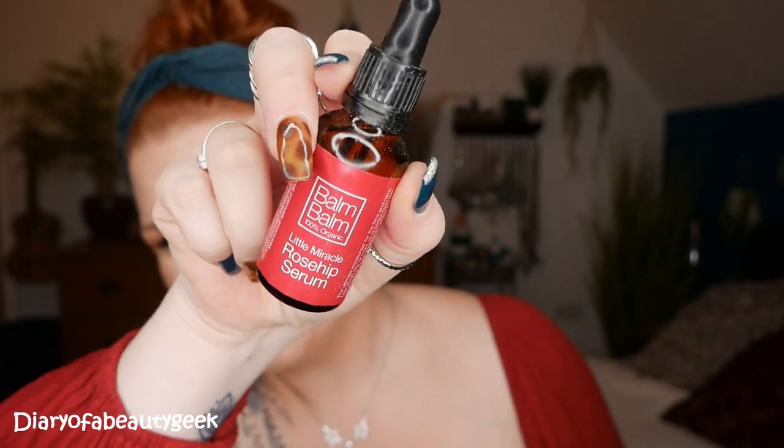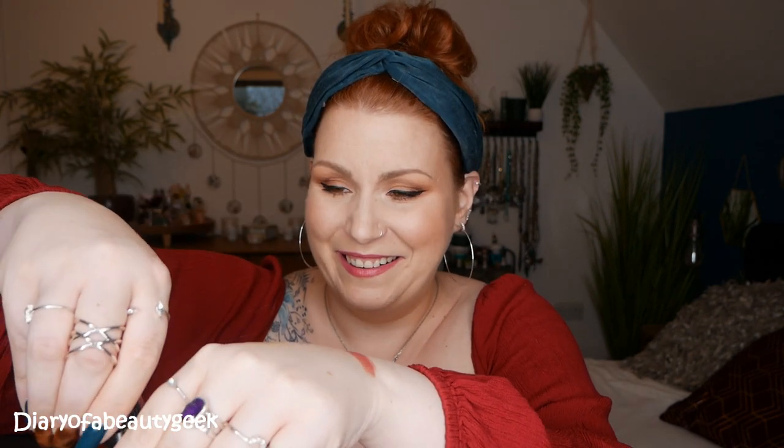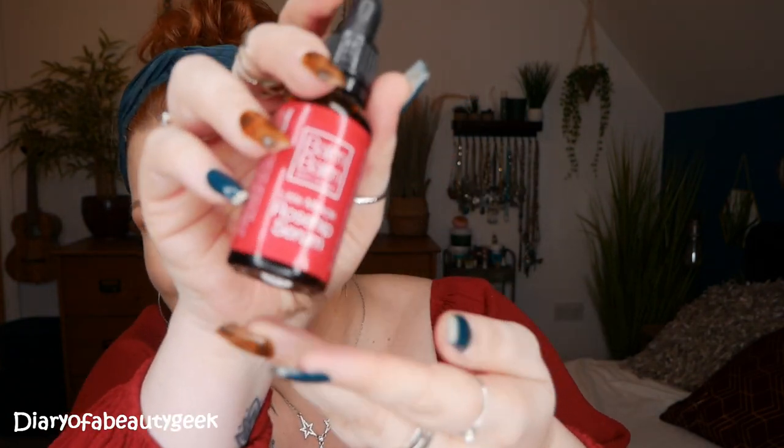Lastly in the box, we've got a product by Balm Balm — 100% organic Little Miracle Rosehip Serum. I haven't used rosehip for a while; I used to put rosehip seed oil on my face every night with a retinol a couple of years ago. It's got a load of benefits — it's good for healing your skin and as a moisturiser as well. It smells lovely! This beautiful, rich blend of rosehip, jojoba and borage oils generously infused with frankincense, rose geranium, palmarosa, juniper and mandarin essential oils to feed your skin, allowing it to breathe, even out texture and feel totally rejuvenated. That sounds really, really lovely.